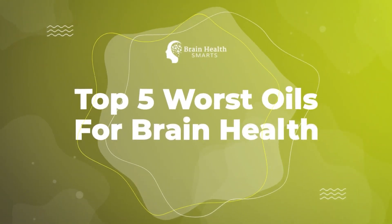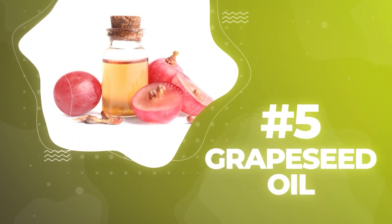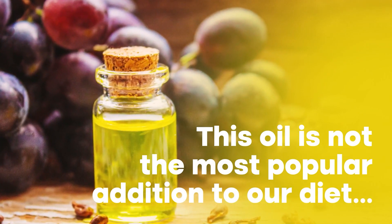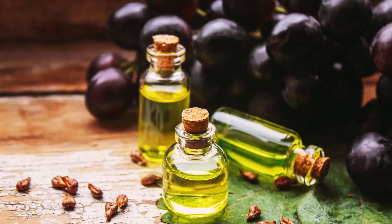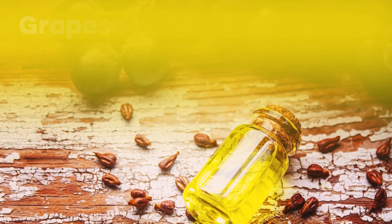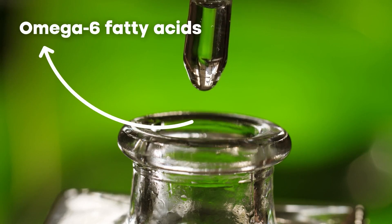Let's explore the top five worst oils, starting with Number 5: Grape seed oil. You might be surprised to find grape seed oil on this list. While this oil is not the most popular addition to our diet, it is easy to assume that grape seed oil would be healthy for our brain and overall health. As it is most commonly extracted from the seeds of grapes, grape seed oil is considered a natural vegetable oil.